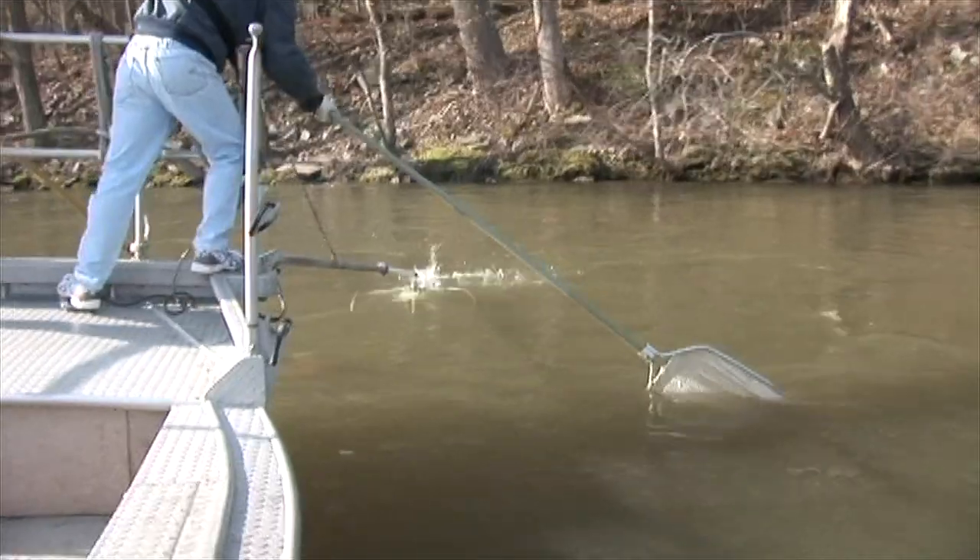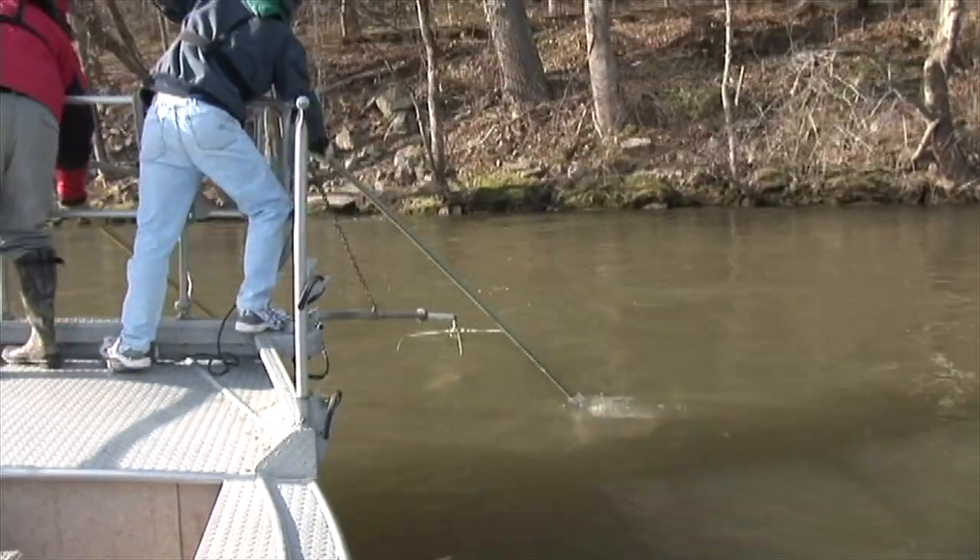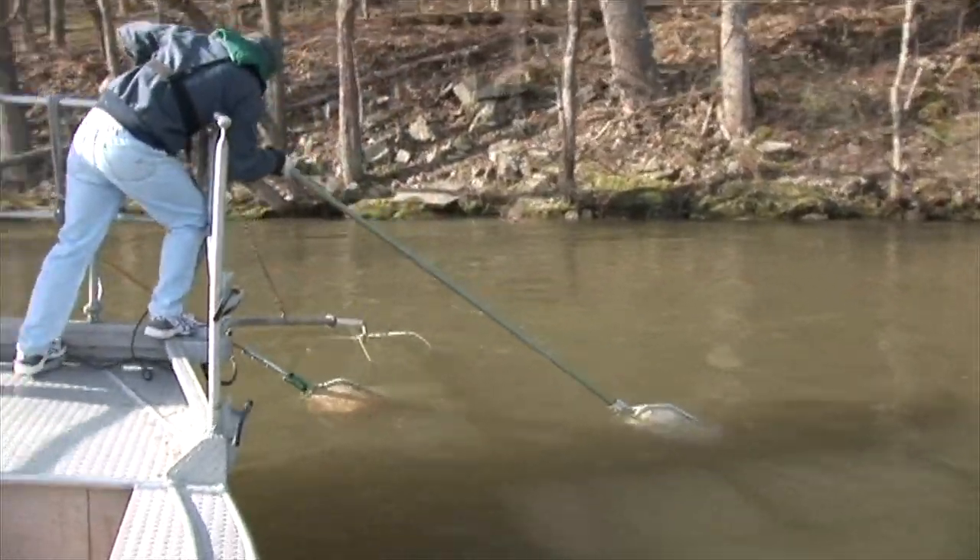There you can see the fish in the water. He's inside the electric field. It doesn't kill the fish, it just stuns them.